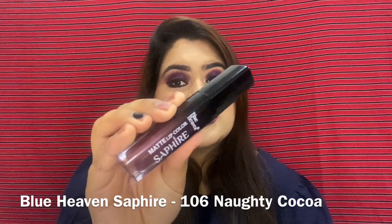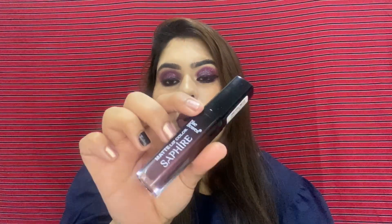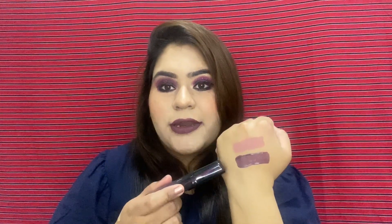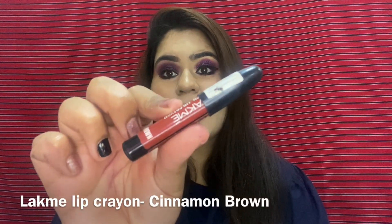The second one I absolutely love from this same range is shade 106 Naughty Cocoa. This is how it looks on my lips and this is the hand swatch — it's the perfect brown-mauvey color, a perfect nude shade for the darkest skin tone. I would highly recommend buying this.